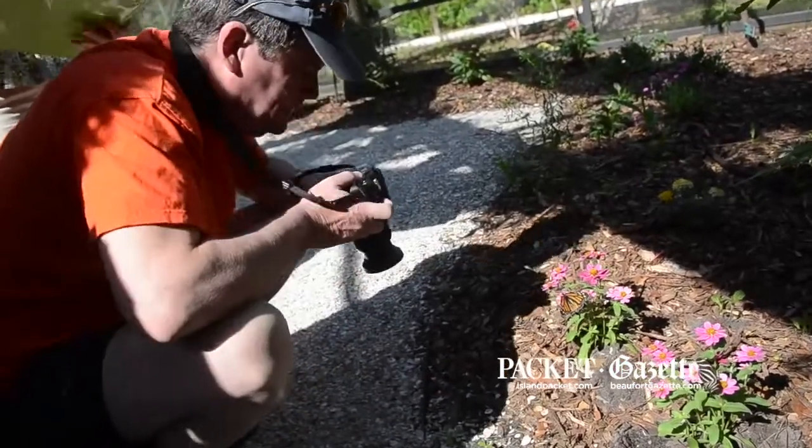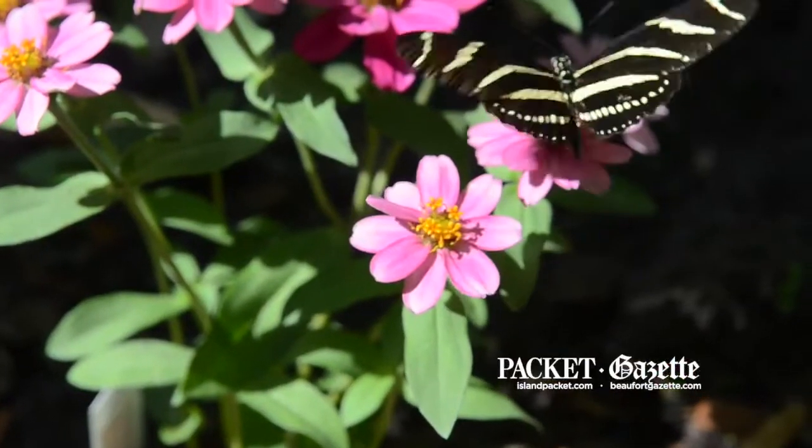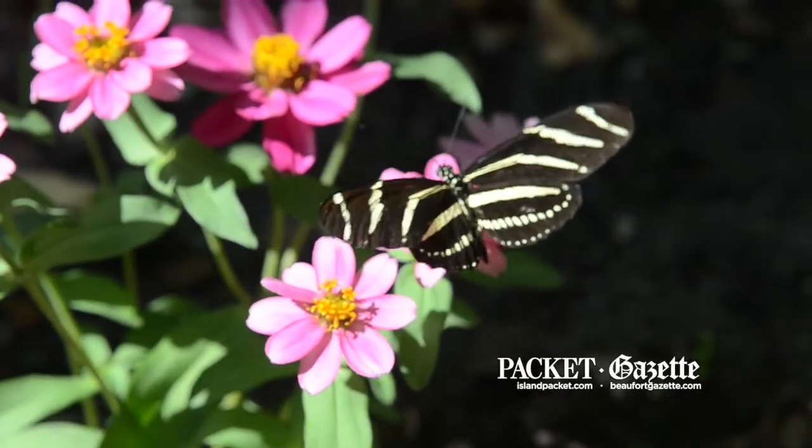And if you come in, you're going to see many different butterflies, many different caterpillars. I hope you come in and enjoy our enclosure.